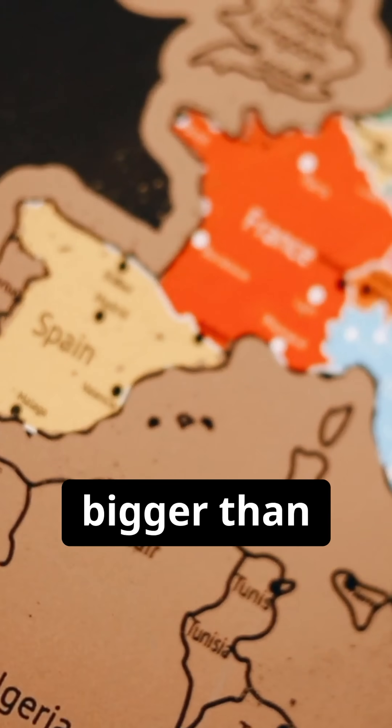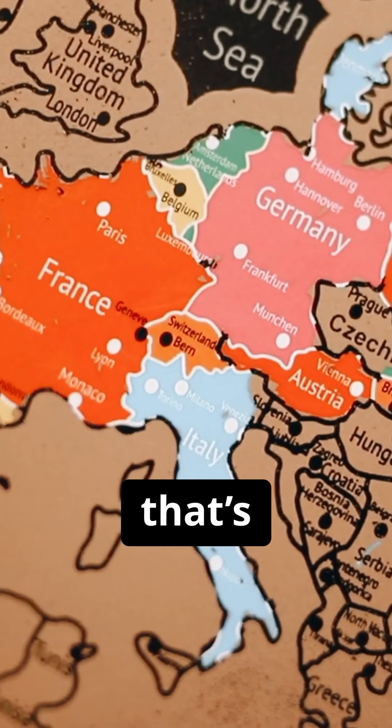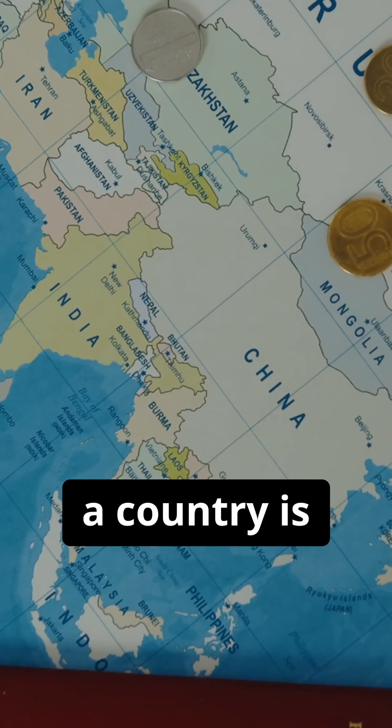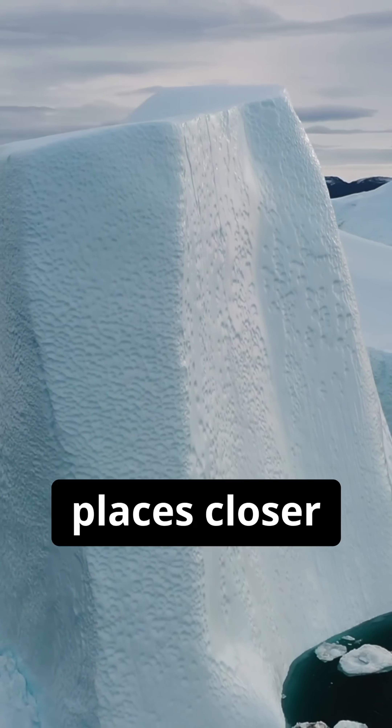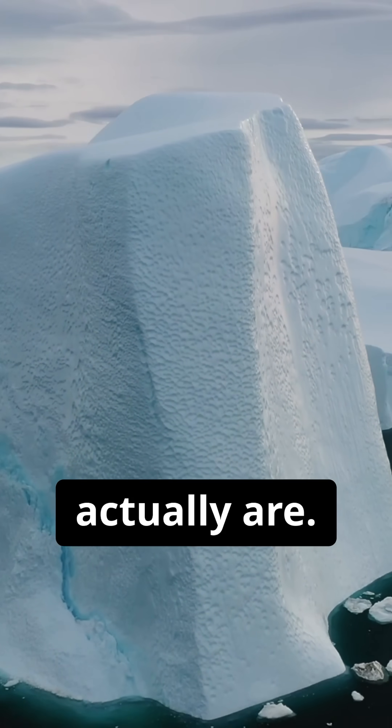Europe often appears bigger than South America, but again, that's an illusion. The closer a country is to the equator, the smaller it looks on this map. Meanwhile, places closer to the poles appear much larger than they actually are.